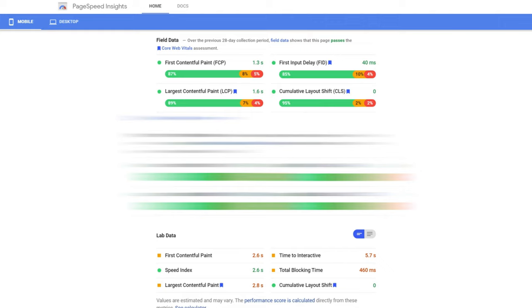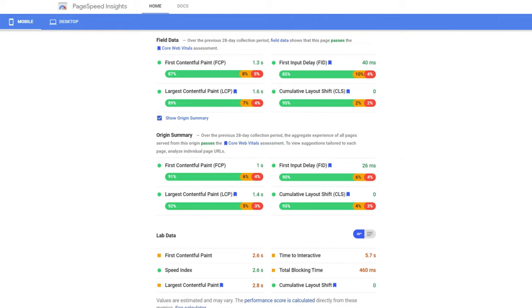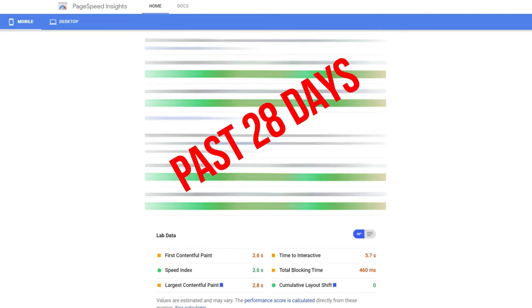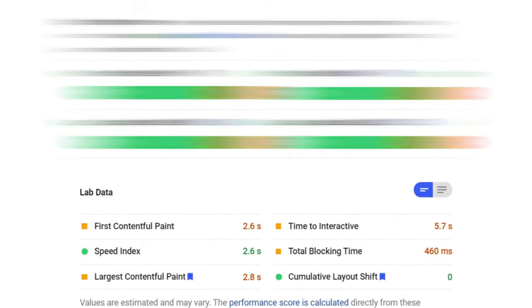Some of you might be confused over why the field data is so different from the lab data. Within the field data itself, we have an extended version called the Origin Summary. So there are basically three pieces of data we're looking at, and it is definitely confusing. What you need to understand when doing PageSpeed Optimization is not to rely on the field data or the origin data, because they are looking at the history of your website. What we need to look at is the lab data, as it is the current data of the webpage you are optimizing.